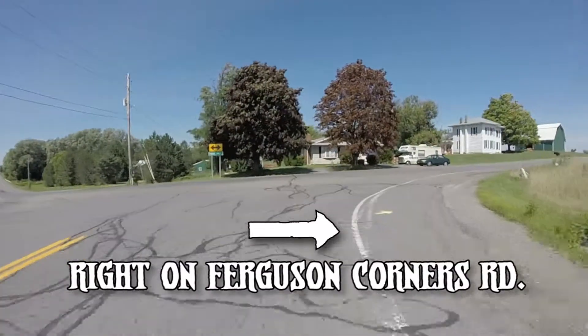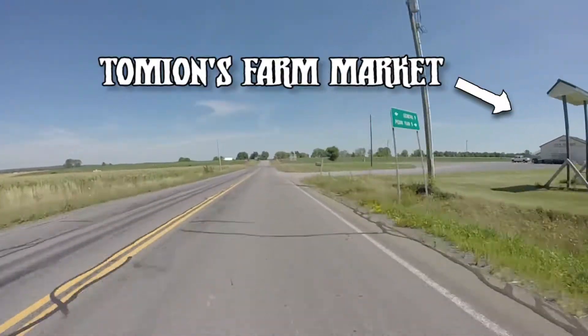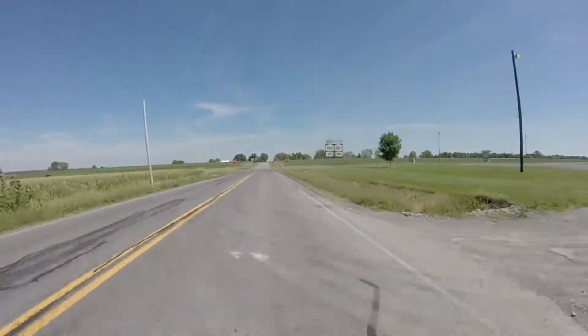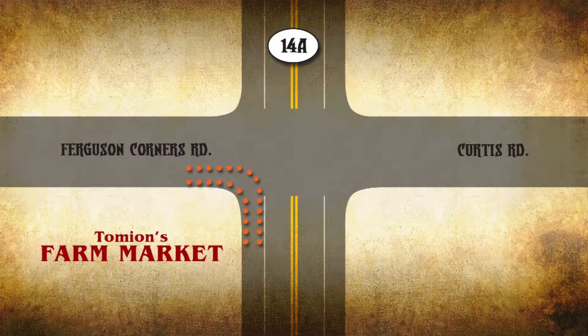After a mile and a half, take a right onto Ferguson Corners Road. After a short distance, you'll see aid station number two at Tomians Farm Market. Get refreshed and take a right onto 14A. It's important to know that there is a chute coming off Ferguson Corners onto 14A. This is a high-speed road and you must stay within the chute on the large shoulder. We will have a volunteer there instructing you to stay within the chute. Anybody who does not go through this chute will be immediately disqualified.